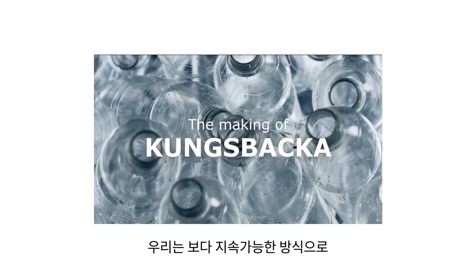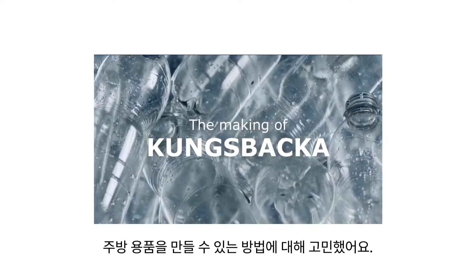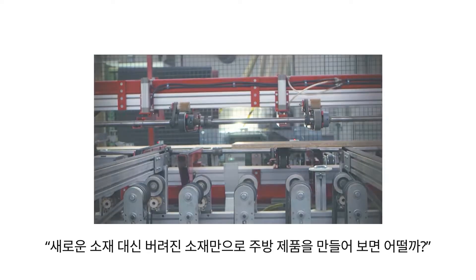Our first thought when we wanted to create this new kitchen door was to make a more sustainable product. But what if we could make this new kitchen door only out of waste?